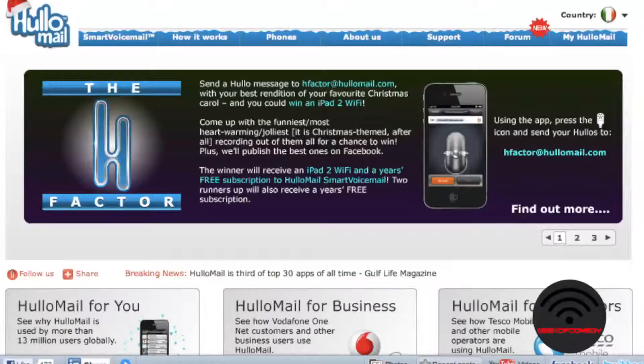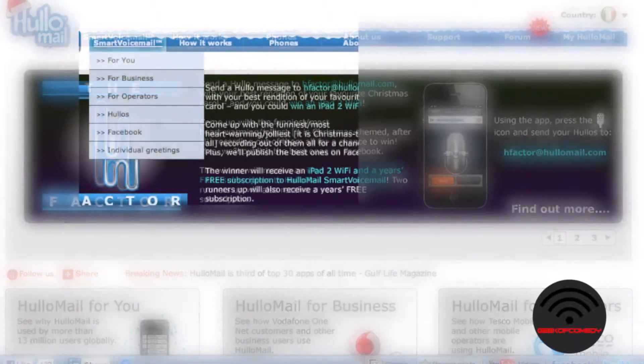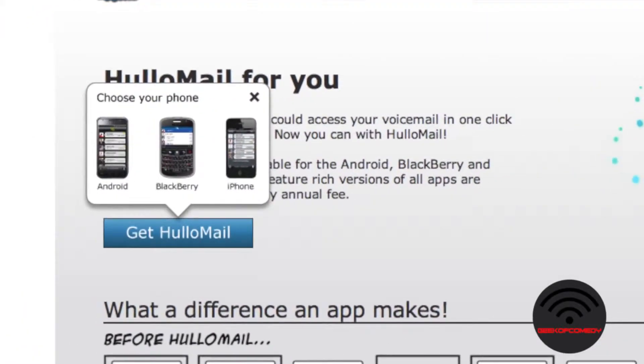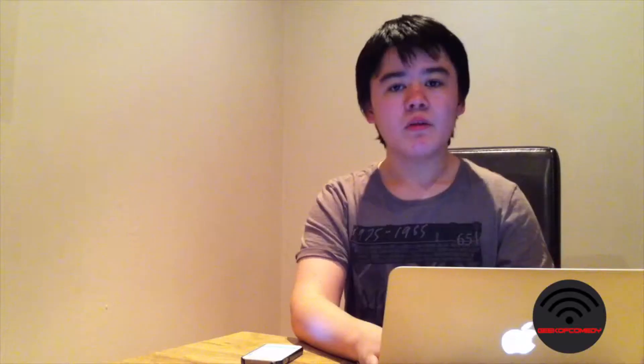To get started, the application we're going to be using is Hulamail. Head on over to hulamail.com and select your country, then select smart voicemail and then select for you. Press get Hulamail and then select your platform. Hulamail works on iPhones with iOS, Android, and Blackberry phones.